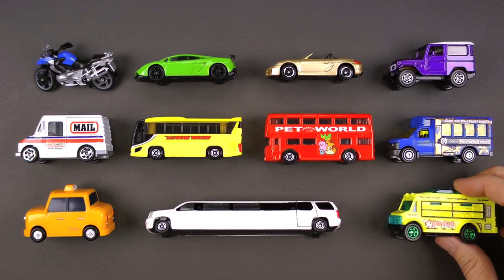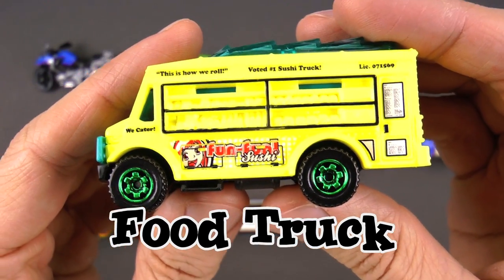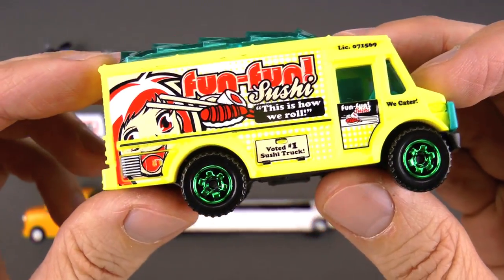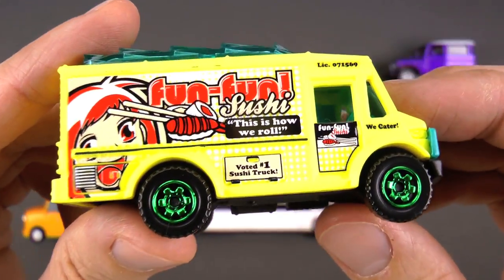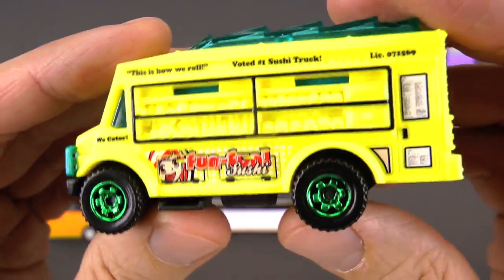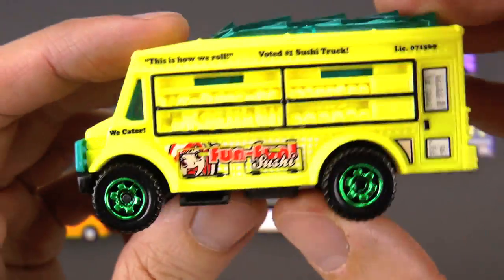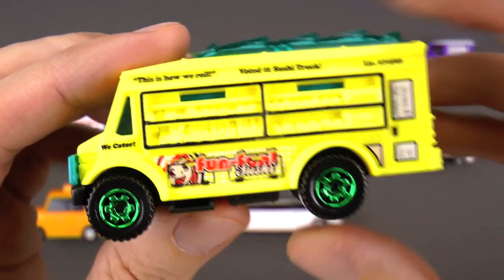Okay everybody, last one of the day and it is awesome — this is a food truck! Sometimes you go to a restaurant, but sometimes the restaurant comes to you. A food truck is like a restaurant on wheels, and you can get any type of food you want. This one happens to be sushi — and look, they have a little joke: 'This is how we roll.' You get it? Sushi rolls! You can get anything — hamburgers, french fries, tacos, fruit, chocolate chip cookies. This food truck is awesome — I really recommend trying one!